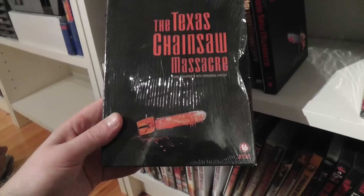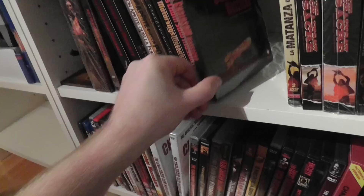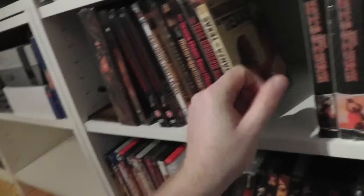Here is an older, rarer version from the Netherlands — a digipack release. Looks kind of like the UK version but not exactly. There's a Spanish 2-disc digipack DVD.